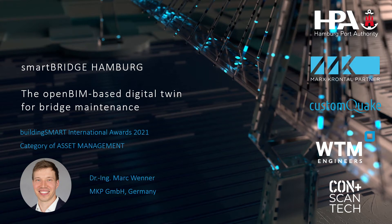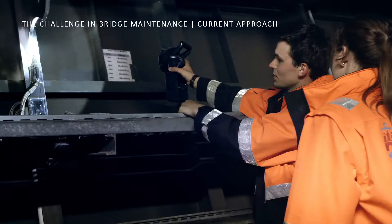Good afternoon ladies and gentlemen. Our project Smart Bridge Hamburg has been selected as a finalist for a buildingSMART award in the category of asset management. My name is Mark Wenner from Marks Grundtal Partner, and I will present how we realized an open BIM-based digital twin for bridge maintenance.